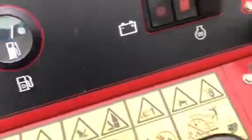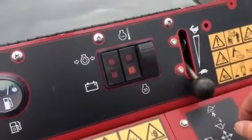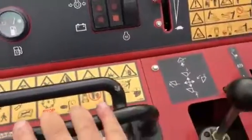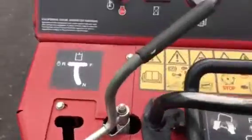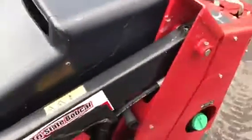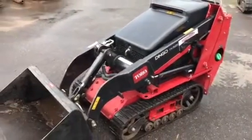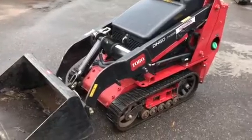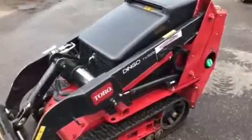Fuel gauge, easy to use controls. Jeff at Tri-State — give me a call on this 2014 Dingo TX-525, narrow track, includes a bucket, nice low hours, routine maintenance. Let this machine do the work for you.